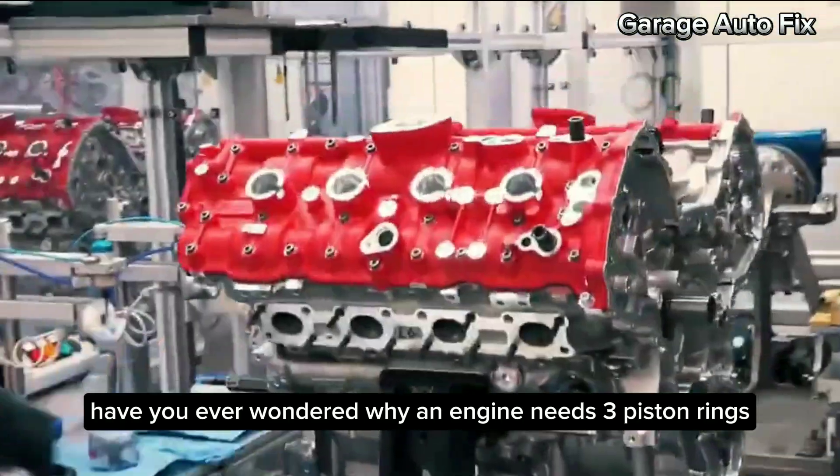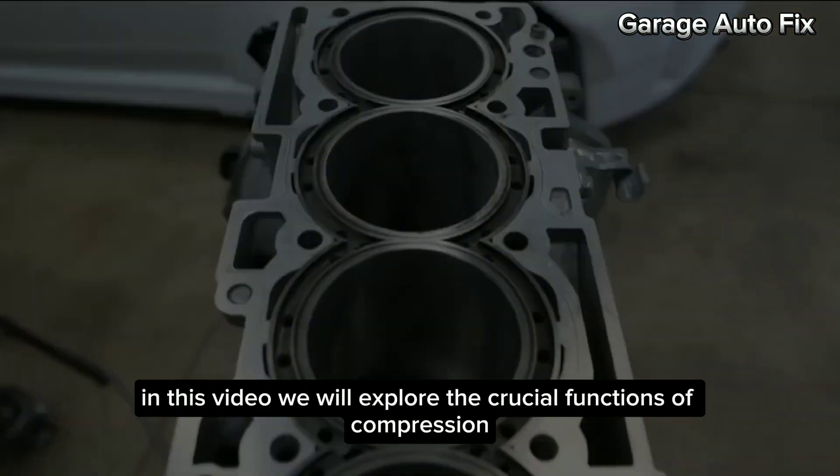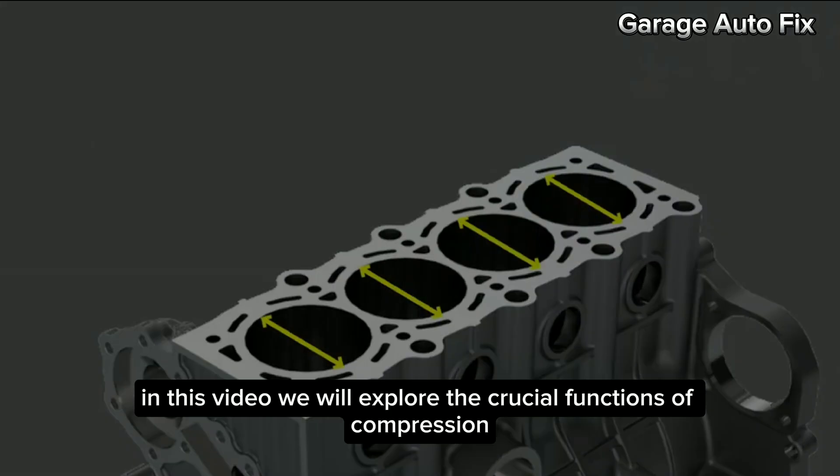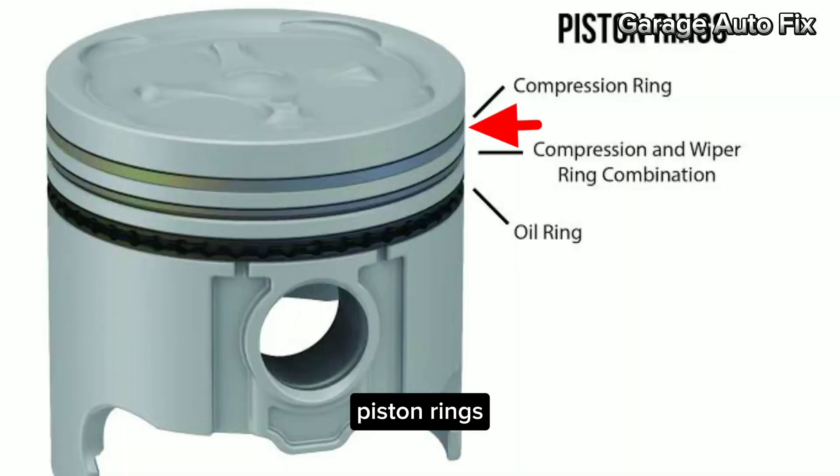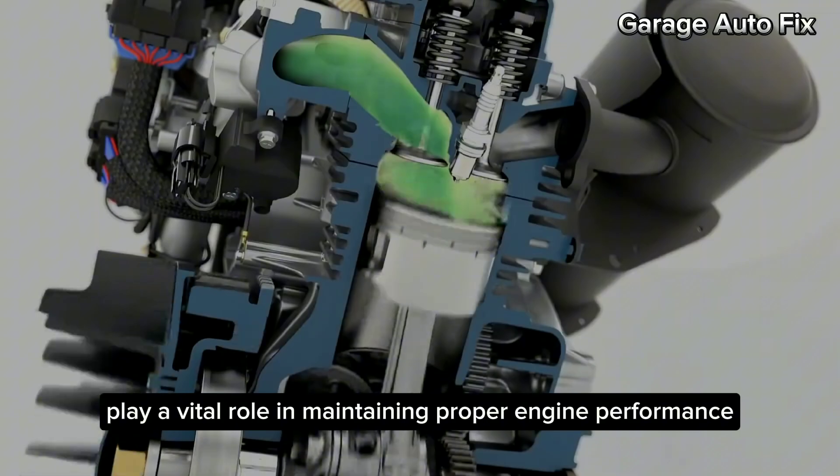Have you ever wondered why an engine needs three piston rings? In this video, we will explore the crucial functions of compression, oil control, and wiper rings. Piston rings play a vital role in maintaining proper engine performance.